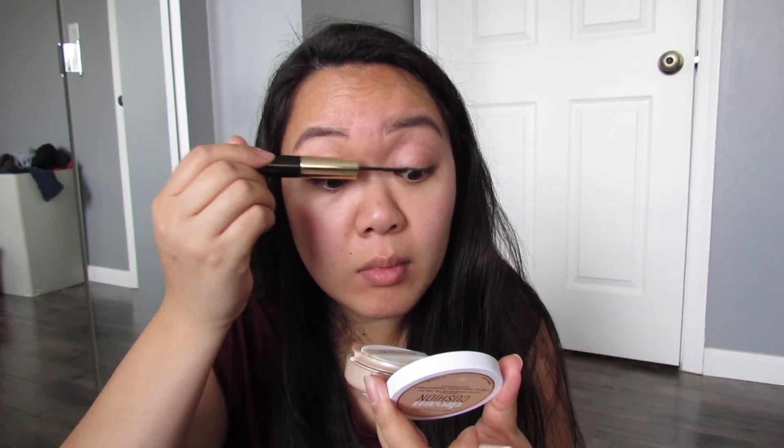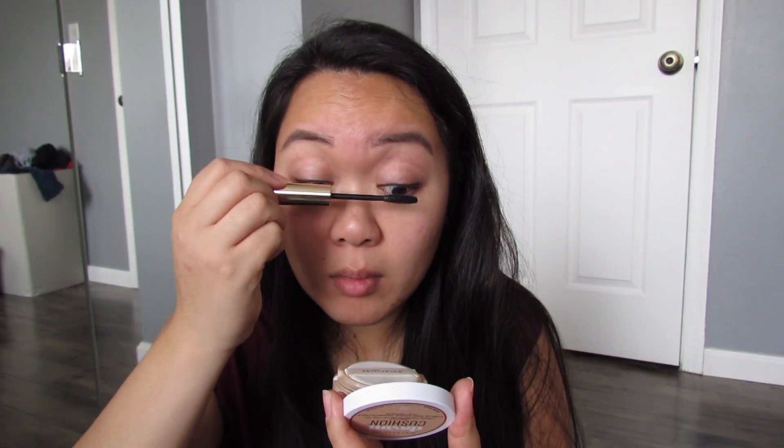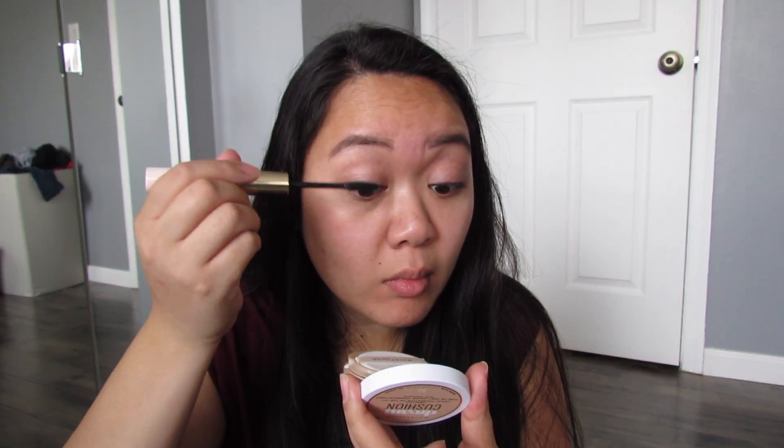And on the other side, the brush is flat on one side and curved on the other side. This part really helps define and volumize your lashes, which is perfect for my stubborn Asian lashes.